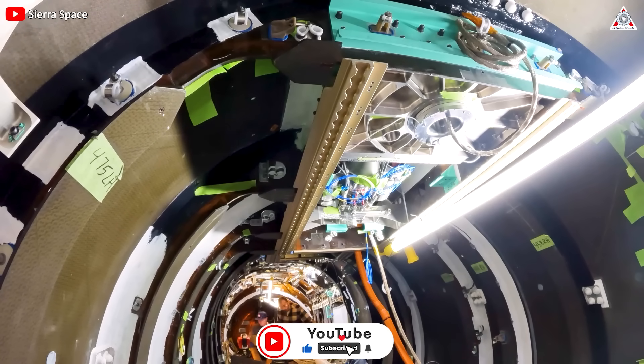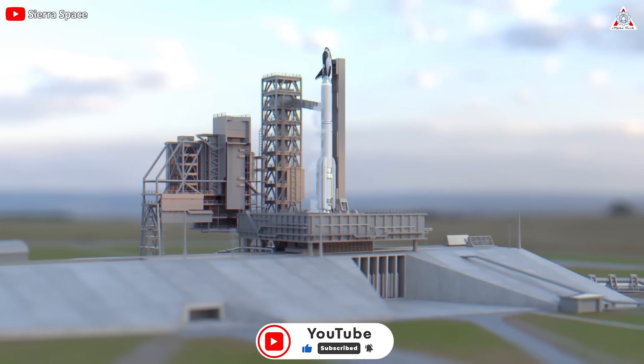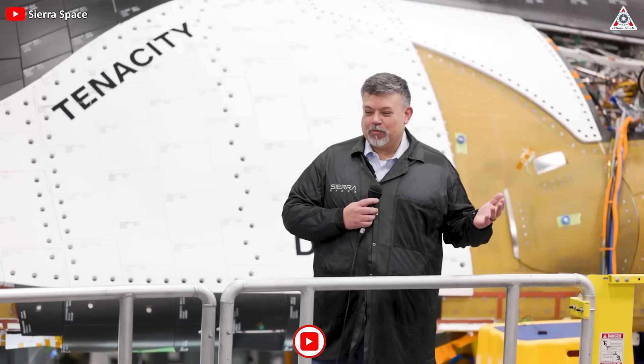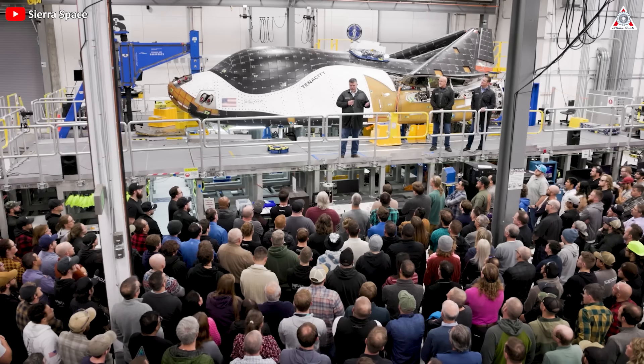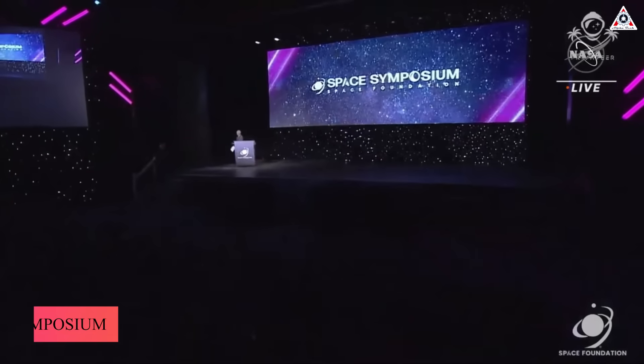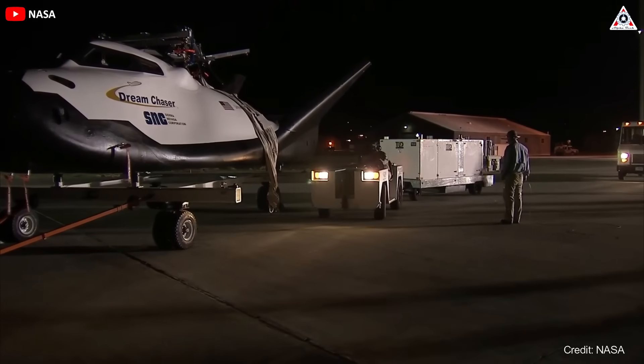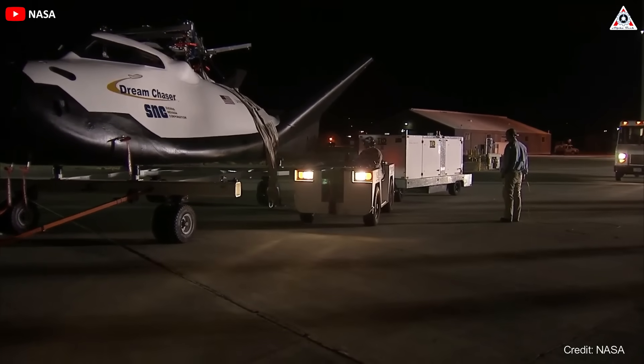The space plane will be placed inside a giant thermal vacuum chamber before shipping to Cape Canaveral for final launch preparations. Sierra Space did not disclose a schedule for those milestones. Speaking during a panel at the 38th Space Symposium in April, Jenna Cavandi, president of Sierra Space, said Dream Chaser would ship to the test facility in the July timeframe.